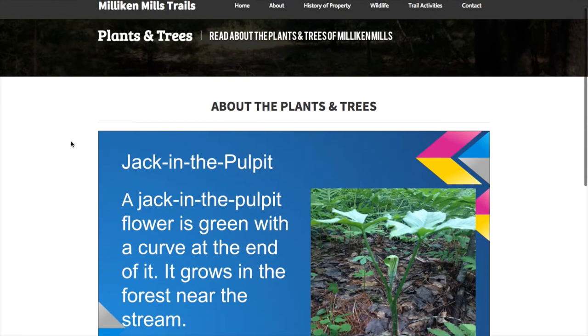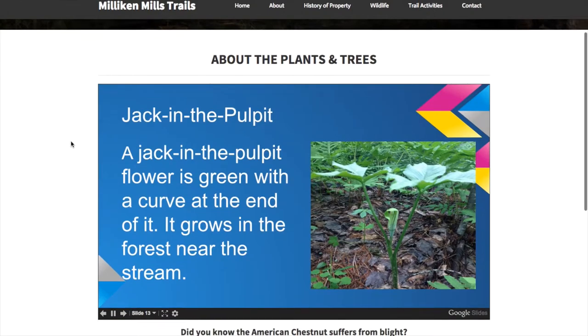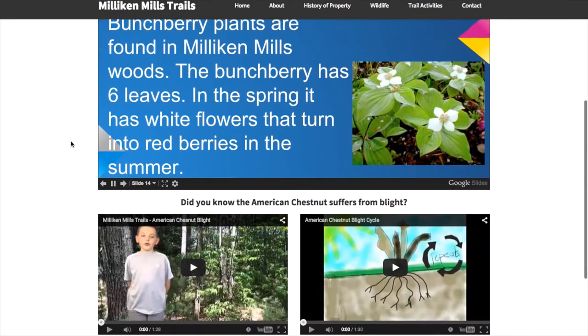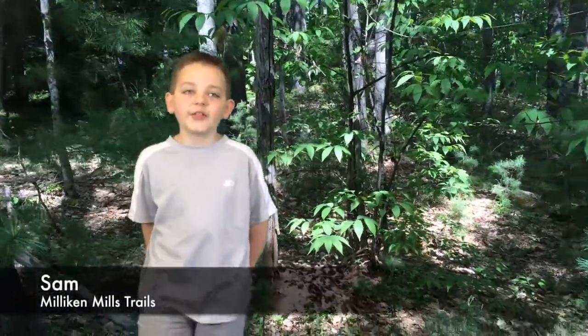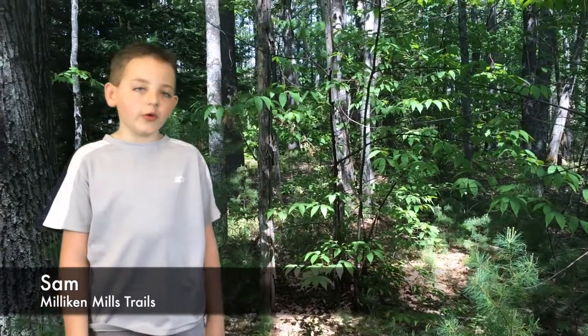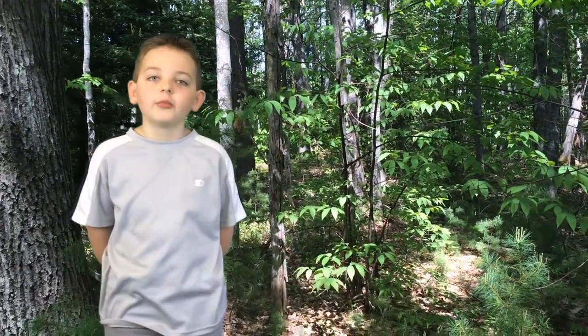The wildlife team walked the trails and located the most popular trees for a slideshow. On their journey, they ran into the American Chestnut Tree. Hi, this is Sam. Welcome to the Milliken Mills Woods. I'm standing here next to the American Chestnut Tree suffering from blight.